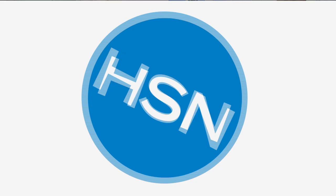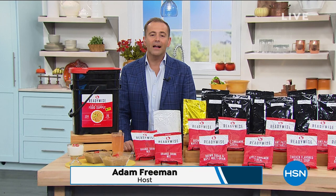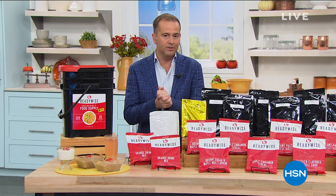Welcome back — I'm Adam, your host tonight. It is National Preparedness Month. September is all about taking control and feeling good about what we've done in our homes to protect ourselves and loved ones. We're going to round out the show with ReadyWise — perhaps one of the most important products we offer on HSN.